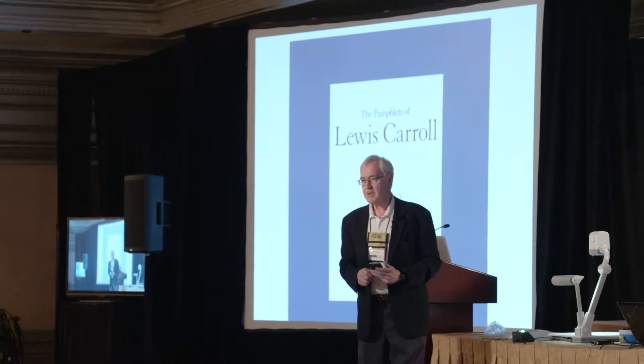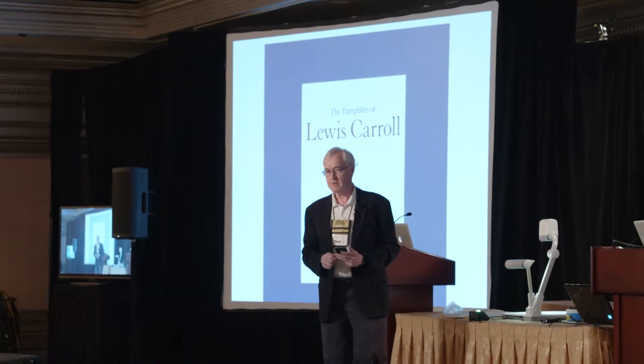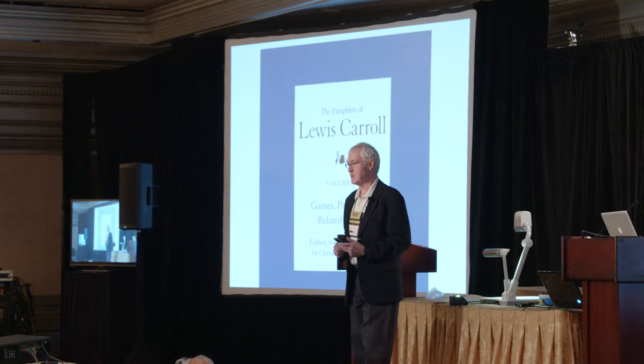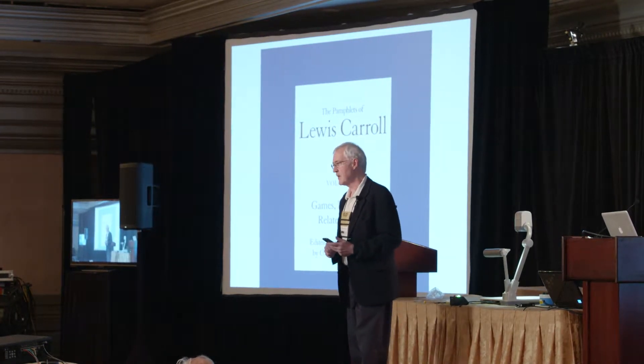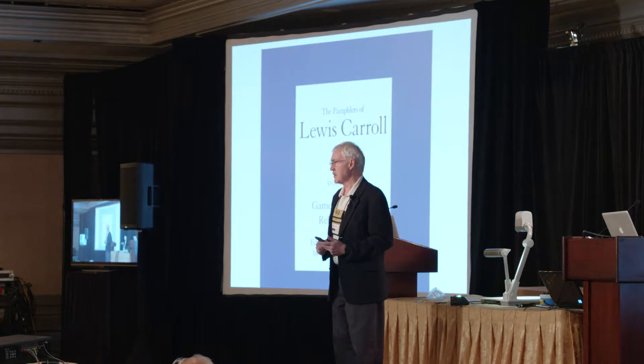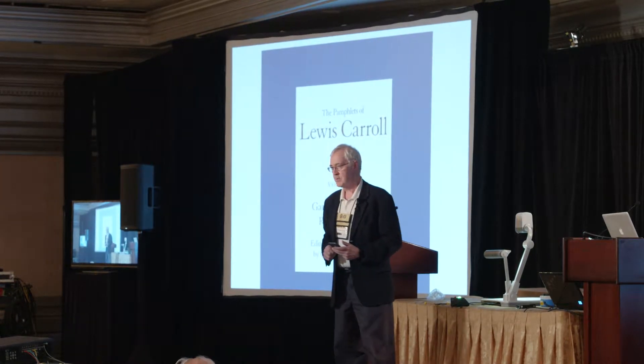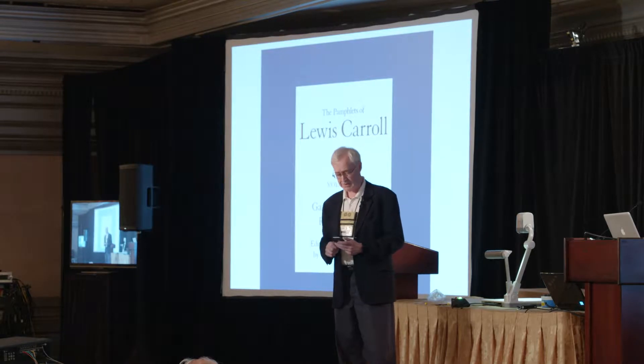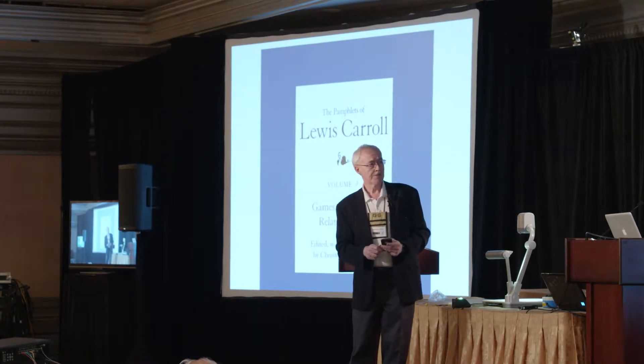My new book is The Pamphlets of Lewis Carroll, Volume 5: Games, Puzzles, and Related Pieces. For about 20 years now the Lewis Carroll Society has been assembling all of Carroll's 200-plus pamphlets into uniform book editions. The first four volumes are about math, logic, and politics. The fifth volume that I just completed is about his games and puzzles, and there are over 20 of those pamphlets.